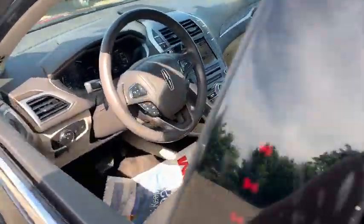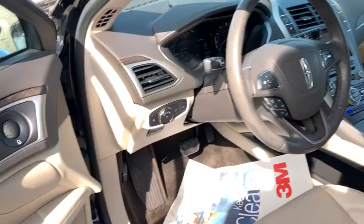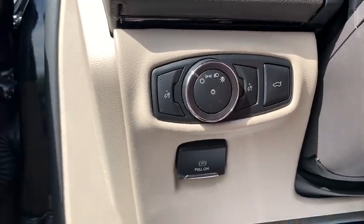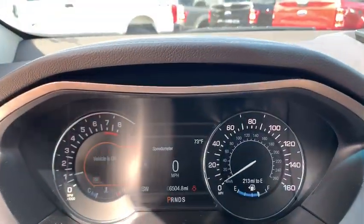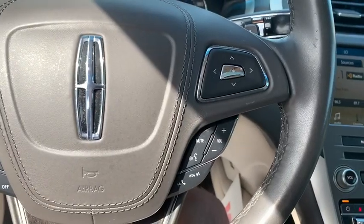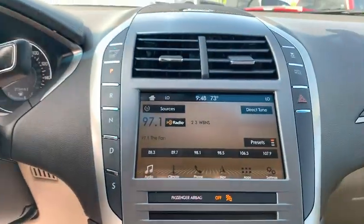Add that to the clean, modern interior with standard features, including rich leather, exotic wood, and a sophisticated assistant that responds to the sound of your voice, and you'll see the MKZ offers a new dimension of luxury. This vehicle has less than 7,000 miles.